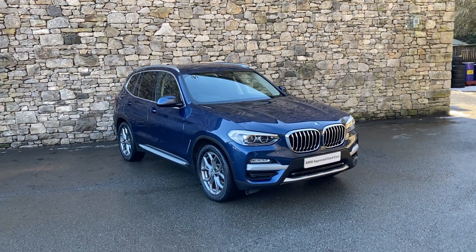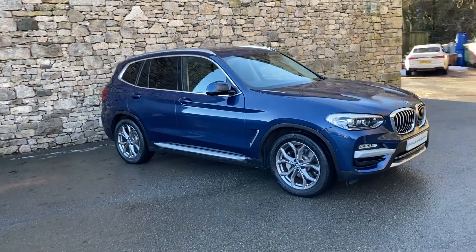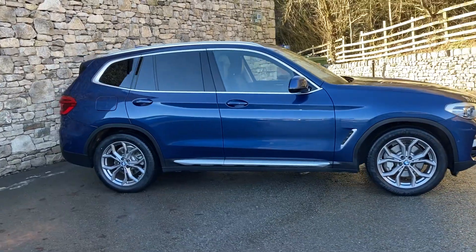Hello and welcome to Lloyd BMW Southlakes. Today we have this fantastic BMW X3. It's the 30D X-Line, so it's a 3 litre, turbo diesel, straight 6 engine,